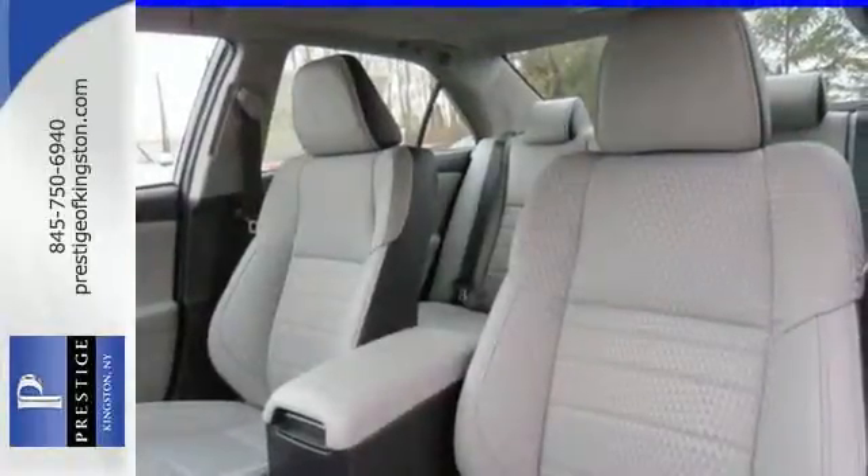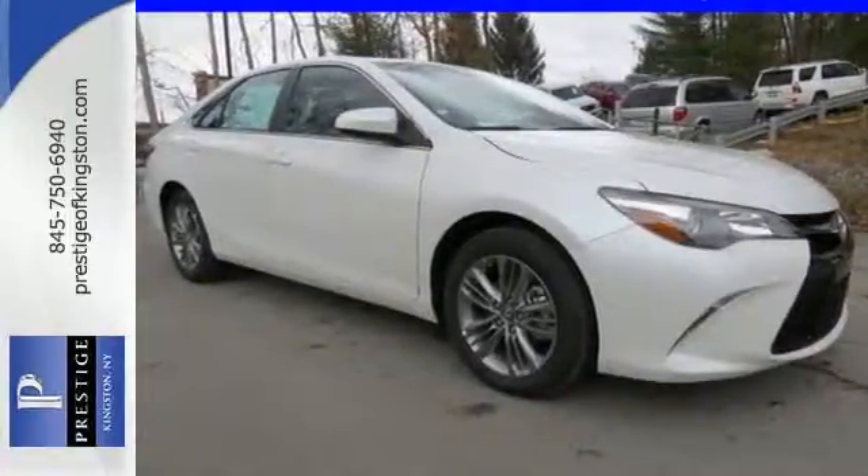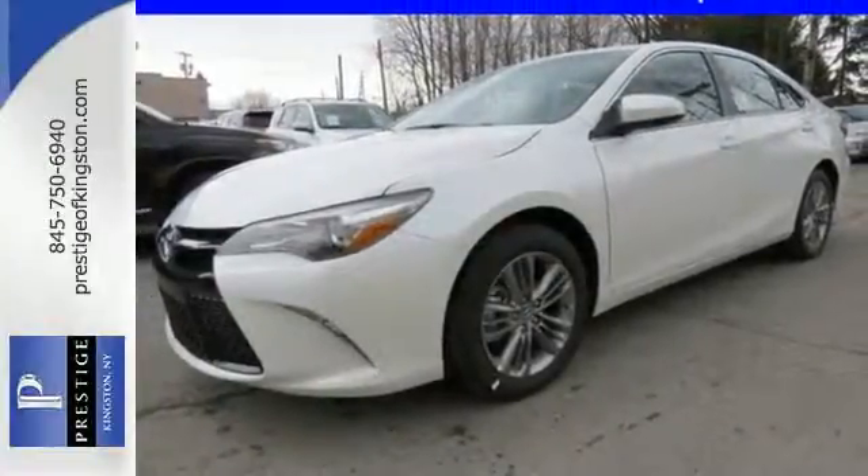Plus this Camry comes equipped with enhanced vehicle stability control, traction control, smart stop technology and 10 standard airbags. Make bold moves in this Camry today.